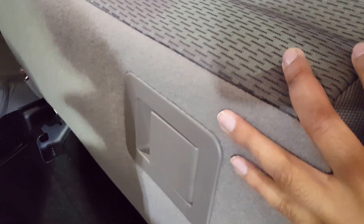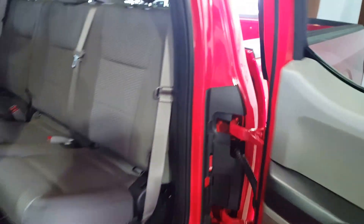Moving to the second row, you have an additional power outlet as well as a couple of cup holders. The seats split 60-40, so if you need a little bit of extra space, all you have to do is pull the lever and fold them up — extremely easy to get them up and down.